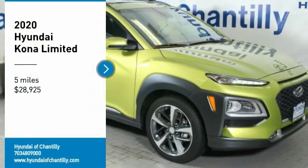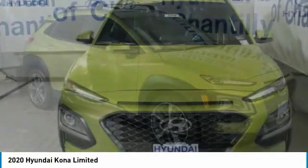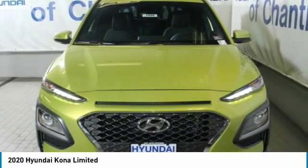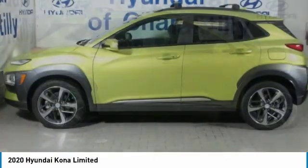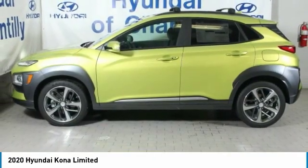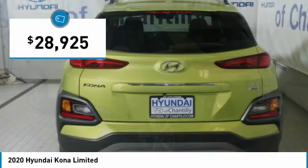Looking for the right vehicle? Check out the 2020 Kona. The Hyundai Kona provides a wide variety of functionality in a small SUV body. The energetic design is perfect for those looking to marry their adventurous side with their urban lifestyle, and is priced below $30,000.